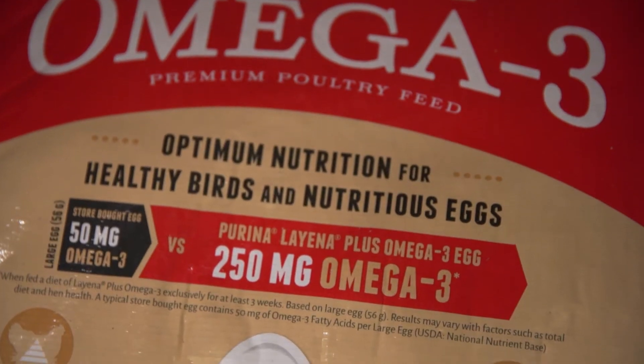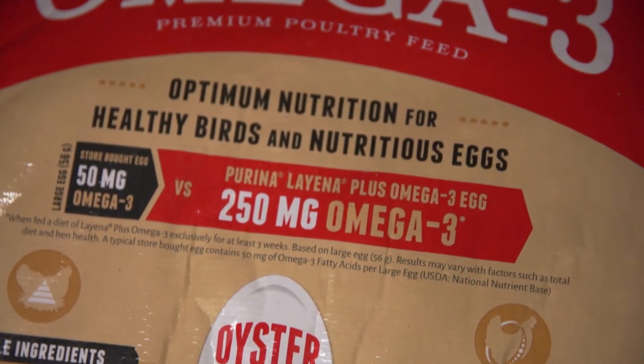Laena also has an omega-3 supplement. Omega-3 makes your yolks a lot darker — it has a marigold extract in that feed and it just makes the eggs look healthier.